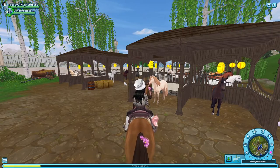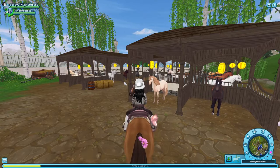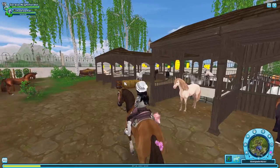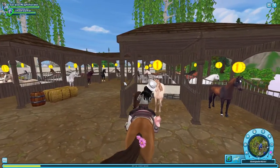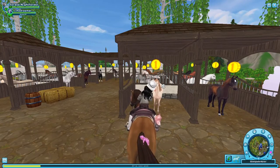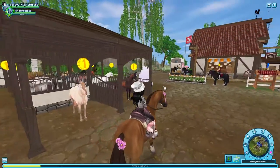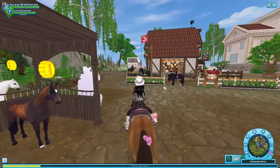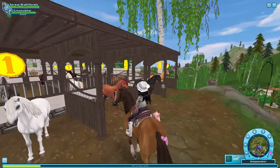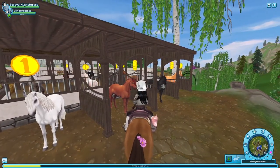Coming in fourth — and this horse is really close to scoring just as much as the Lusitano — is the Andalusian. The only reason I put it fourth is because of the colors that have come out. I only liked a few colors on these horses. I think they have really basic colors — nothing special besides the one that came out at the Jorvik open house.